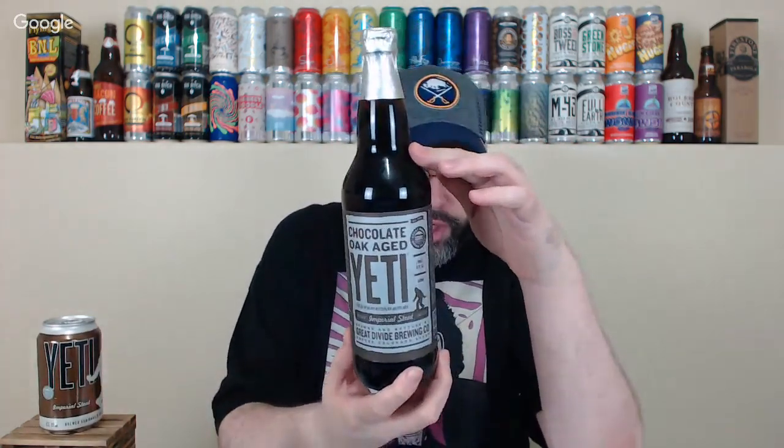What's up everybody, back for another live Monday night beer review. Tonight I'm doing a comparison review of two beers from Great Divide Brewing Company out of Denver, Colorado. I have their Yeti — a classic American Imperial Stout — and also their Chocolate Oak Aged Yeti. The regular Yeti is a late 2018 can; it's a year-round beer so there aren't really vintages per se.